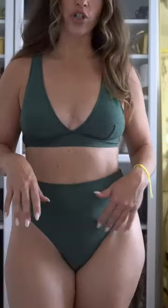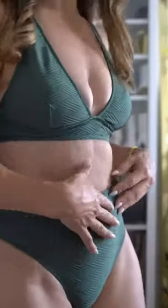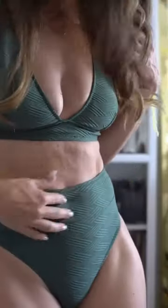The swimsuit does have some texture to it, so it's not completely plain. It has this sort of geometric, striped pattern — almost a basket weave pattern that I really like — so it gives it a little bit of style but it's not overbearing, it's not over the top.